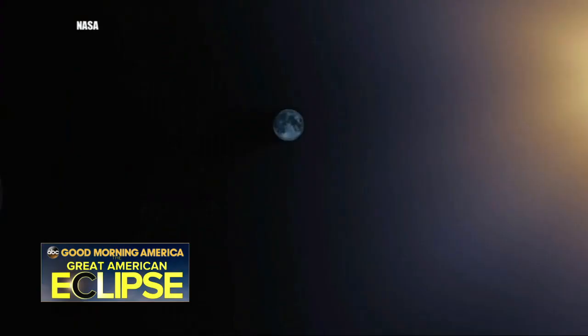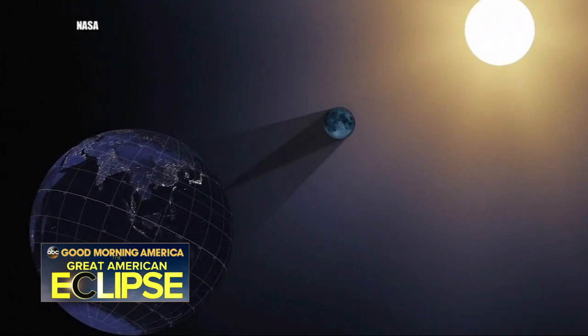We are, as we've been saying, just a day away from the spectacle in the sky. Tomorrow's total eclipse is going to stretch across the country — the first one visible in the continental U.S. in 38 years. It's exciting for everybody, from casual viewers to hardcore scientists.